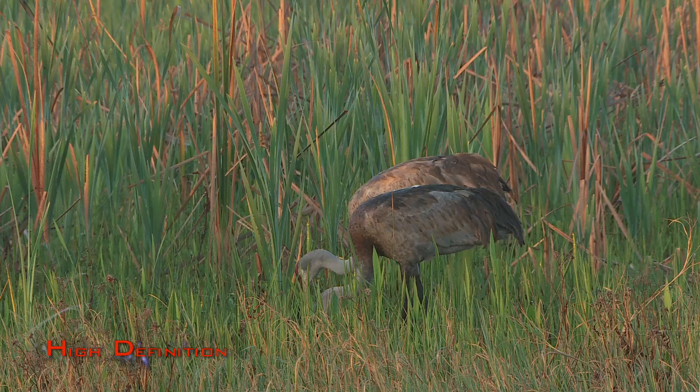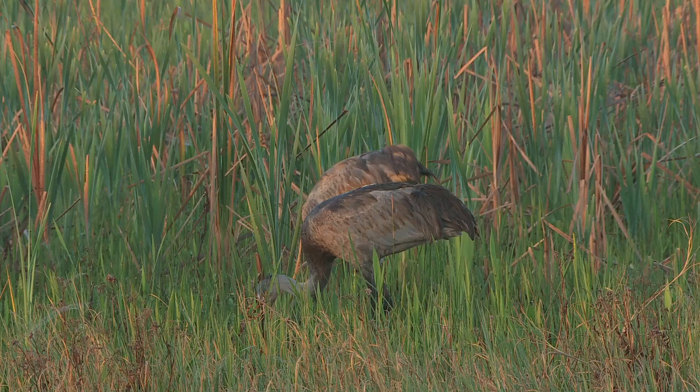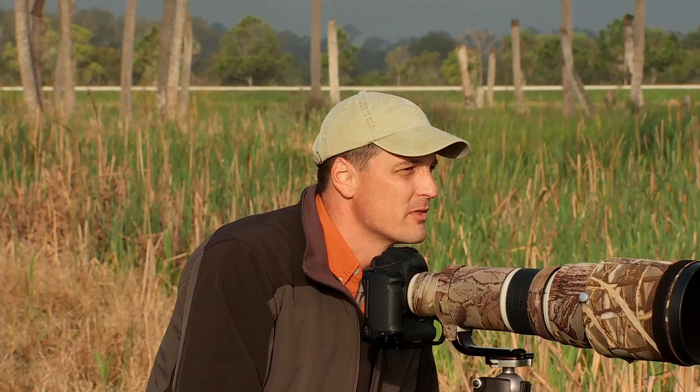These guys look like they're starting to work their way back into some thicker grass, so I'm not going to be able to do anything with them. But there's tons to see here, so let's get going and see what else we can find.